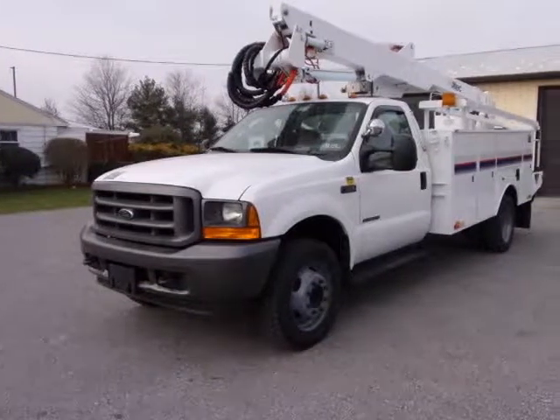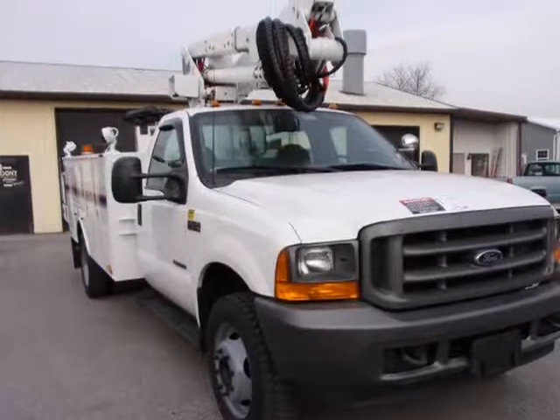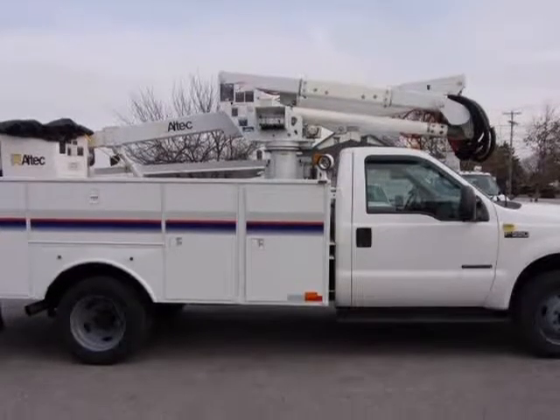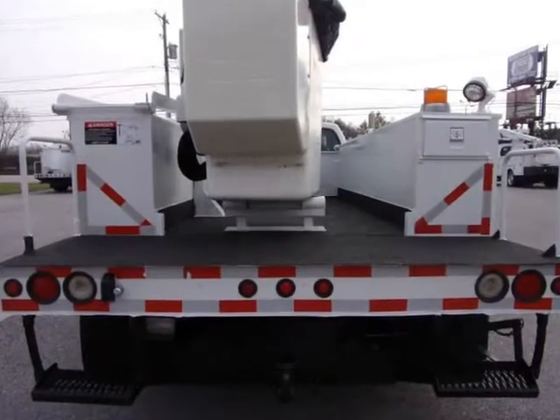This 2001 Ford Super Duty F-550 DRW is brought to you by RACI Auto Sales. All RACI Auto Sales bucket trucks come with new PA State Inspection and new OSHA Certified Boom Inspection, dielectric test, insulated.